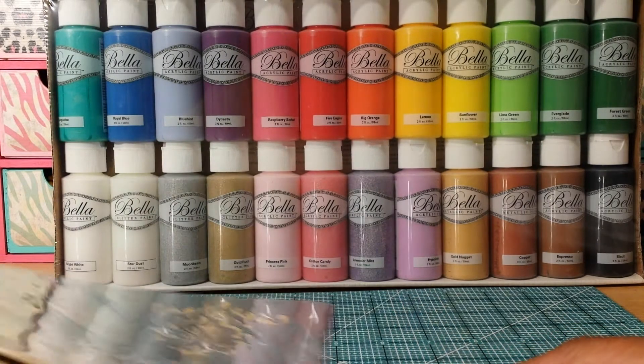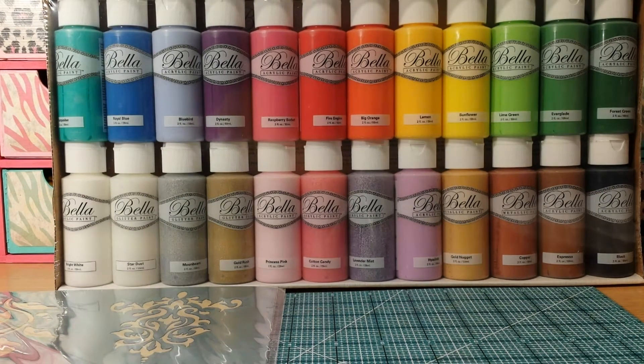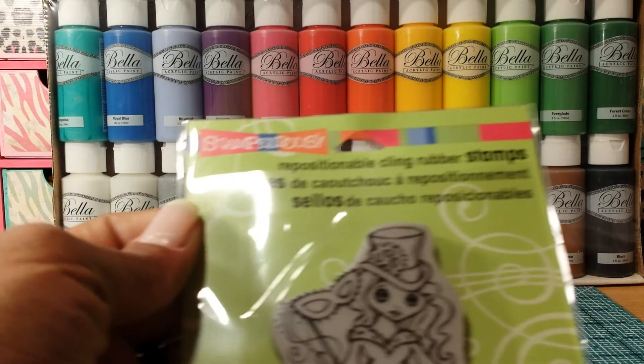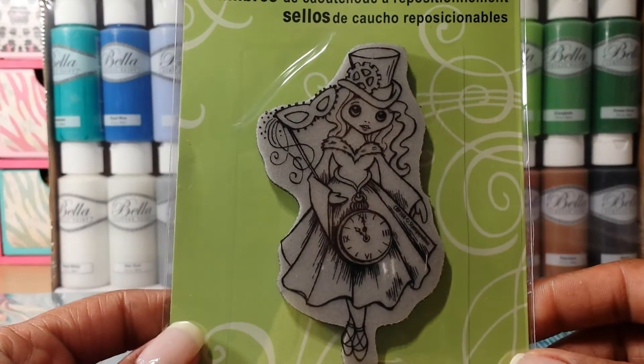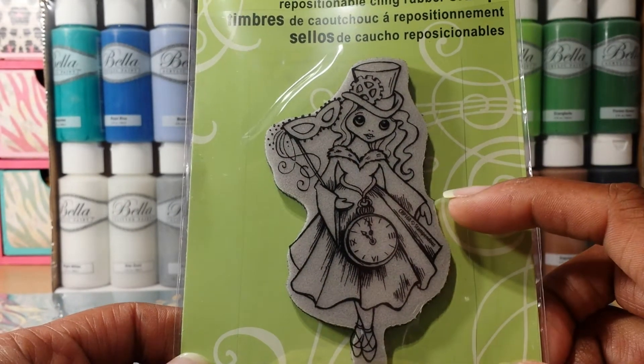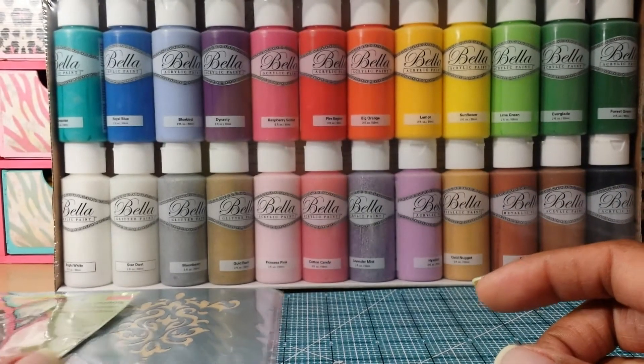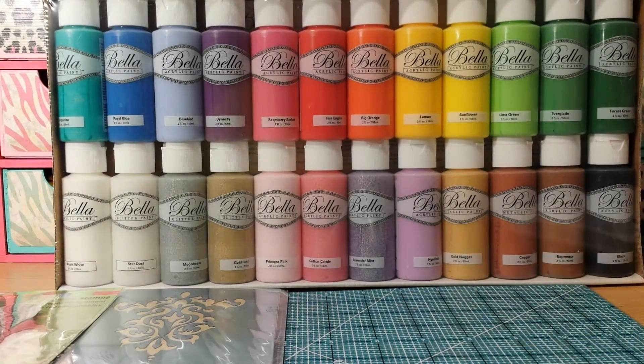I also got this order from eBay — I had been looking for this stamp in the store and couldn't find it, so I got it on eBay for $4.99. It's the Stampendous stamp called Halloween Magic. I've been waiting on this to do my project for a challenge — I wanted something festive but still a little steampunkish at the same time.